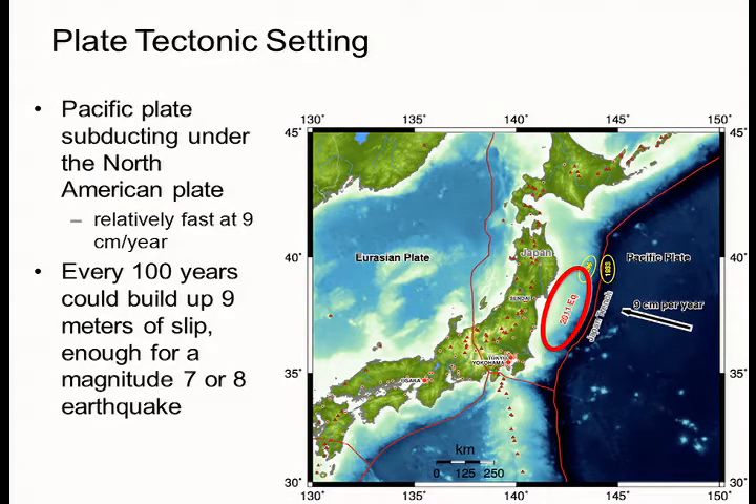The plate tectonic setting in Japan is complicated. It occurs across several plates — the Philippine plate to the southeast subducting under the Eurasian part, and the Pacific plate in the northeast subducting underneath the North American plate in northern Japan. The Pacific plate is an old, very cold oceanic lithospheric plate, and as it subducts under Japan, it forms an extremely deep trench, the Japan Trench. The Pacific plate is moving at about nine centimeters per year towards Japan, so every hundred years or so it builds up enough displacement to create magnitude seven and magnitude eight earthquakes.